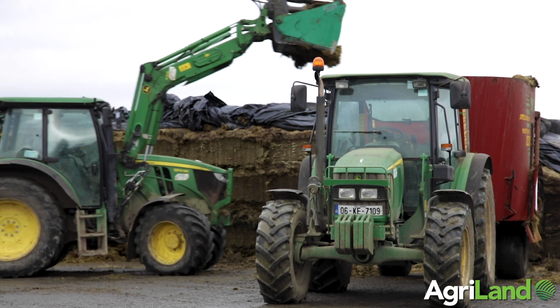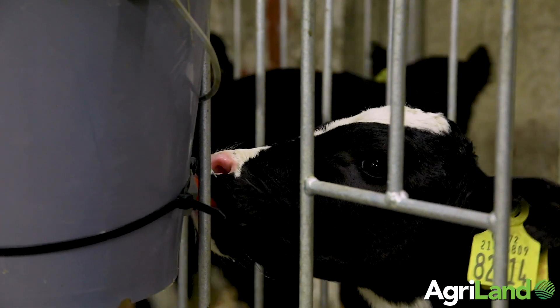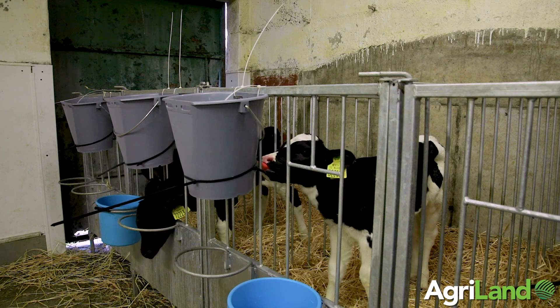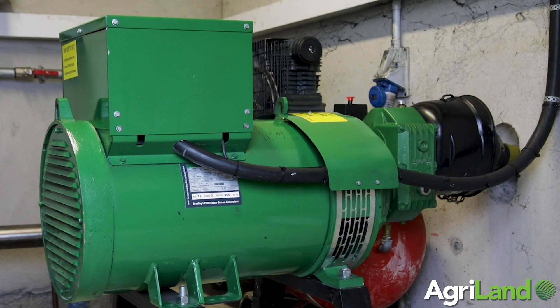One of the first considerations when you decide to go down the rotary route, you start to think: if the power goes and there's 40 cows on the rotary, what happens? And you realise suddenly that you have to solve that problem. The only way to solve it is to have an on-farm generator.